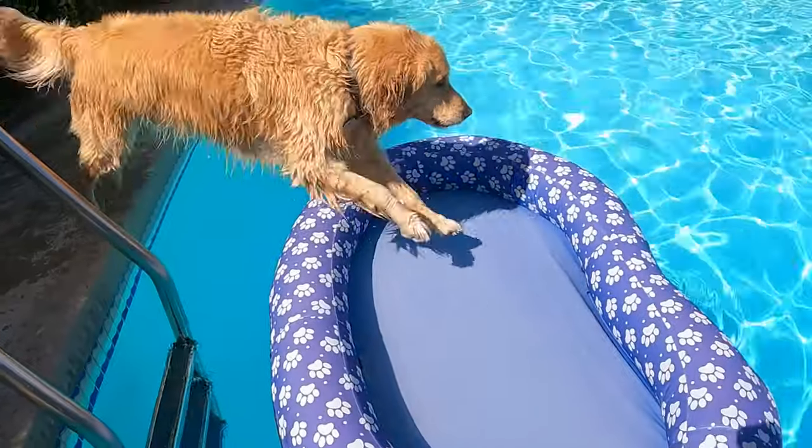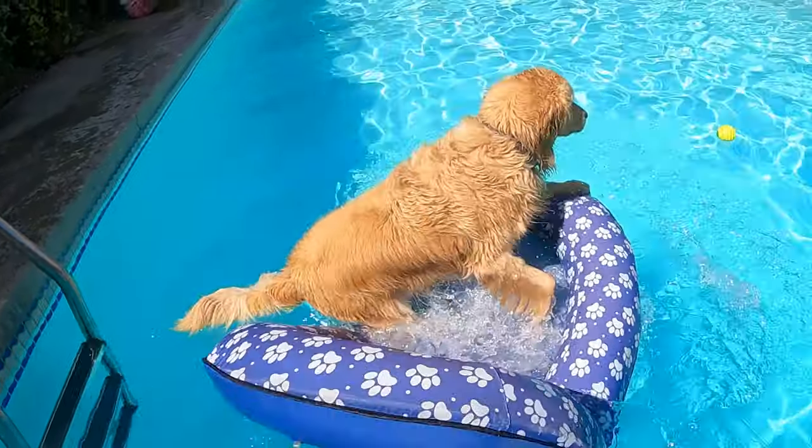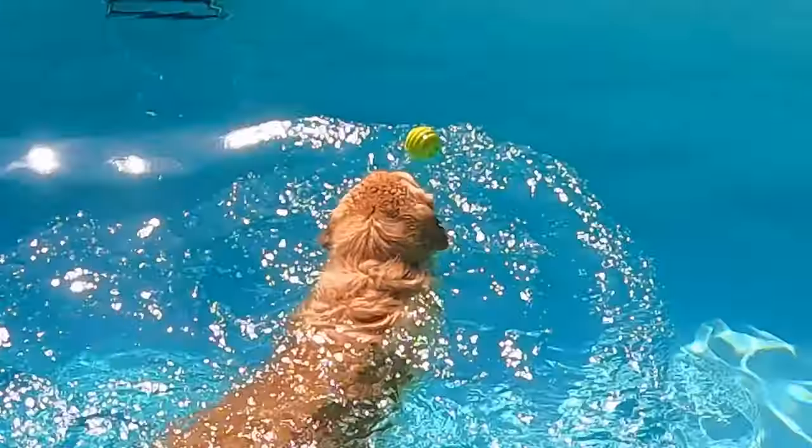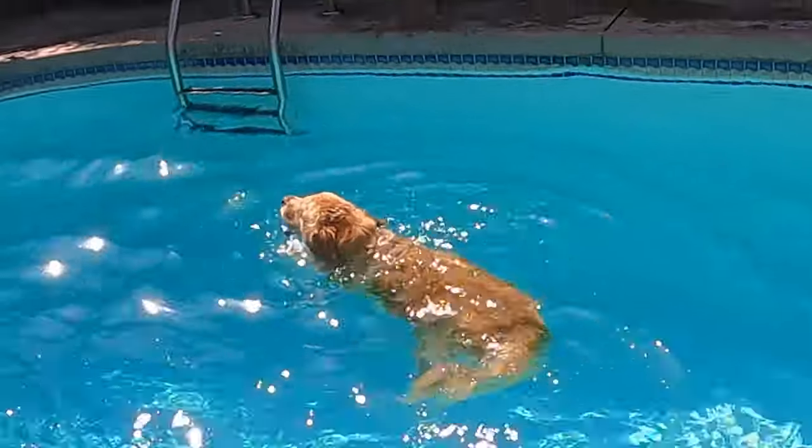Let's see that again in slow-mo. Impeccable form. Then once he's in the oat boat, he leaps into the water to fetch the ball — if he can catch it. There we go.